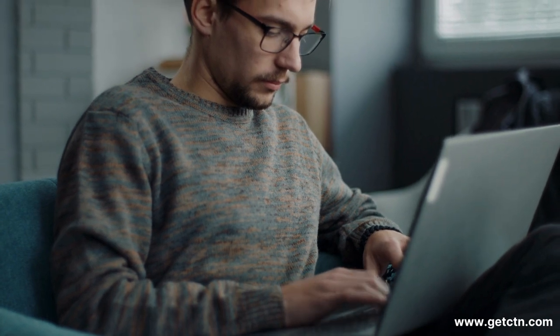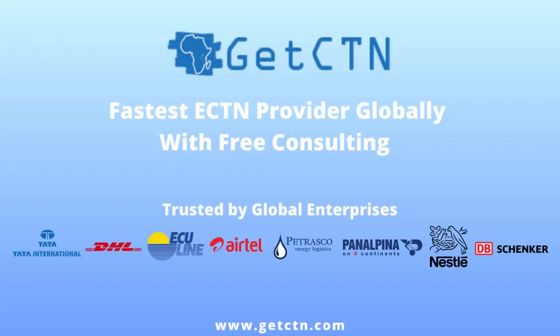So it's important to get your CNCA certificate right the first time. Don't let the lack of proper documentation disrupt your shipping plans. Make sure to obtain your CNCA waiver certificate from www.getctn.com and enjoy a hassle-free shipping experience to Angola.